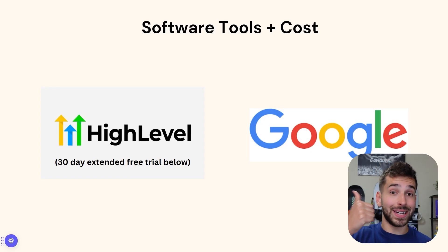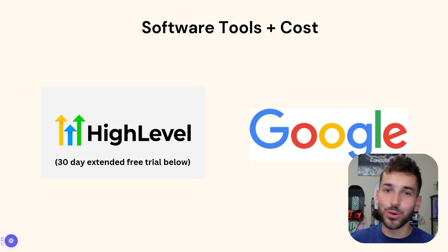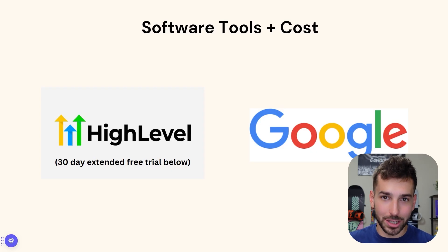Go High Level is very affordable given the power that it gives you to provide tools to these businesses. They have three different plans: a $97 plan, a $297 plan, and a $497 plan, all of which come with that 30-day free trial when you use my link. I recommend starting on the highest tiered plan because you might as well get the best plan for free for 30 days, and then you can just downgrade if you want to. First you will get 30 days completely free, so you can try it out and see how it works.